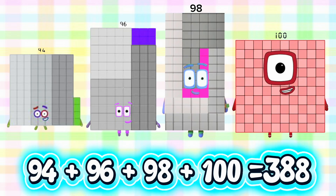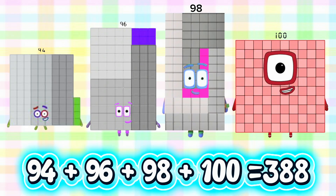And lastly, 94 plus 96 plus 98 plus 100 is equals to 388.